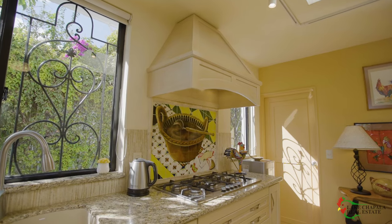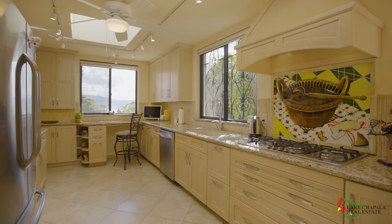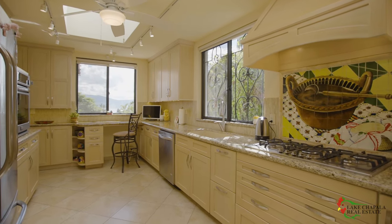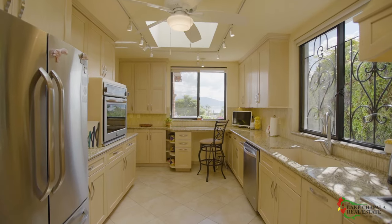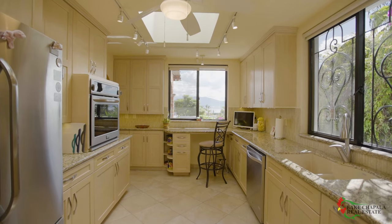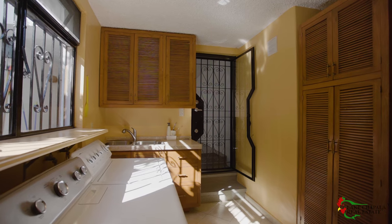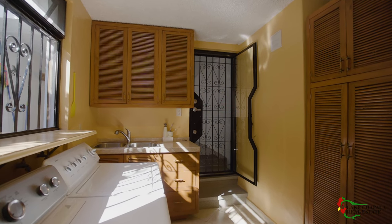The kitchen features a charming Mexican tile mural at the stove and a dream convection oven at the perfect working height. Generous granite countertops and an undermounted Blanco composite imported sink will spoil you from using stainless steel ever again. Besides a generous pantry with pull-out shelves, the kitchen flows into a laundry room with even more storage, including an upright freezer.